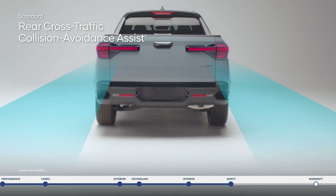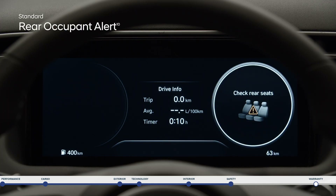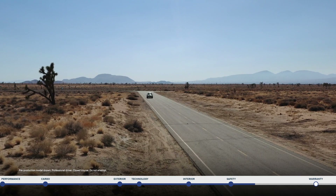Rear cross-traffic collision avoidance assist is helpful in busy parking lots with low visibility, warning you if a vehicle is approaching from either side and can apply braking if no action is taken. And providing an added reminder, rear occupant alert sensors provide an alert to check the back seats once the engine is turned off.